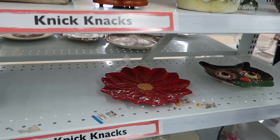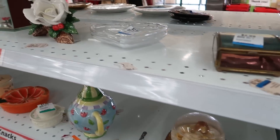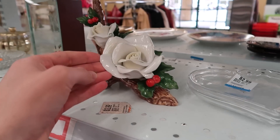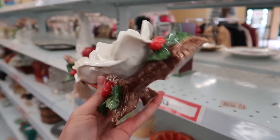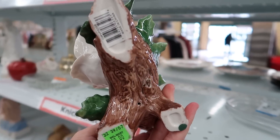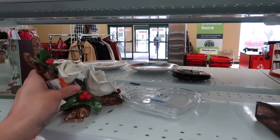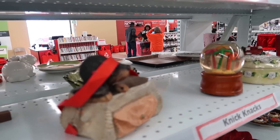Now we're on the other side of the aisle. Oh, that's pretty — wow, four dollars. Oh, Walmart, ten dollars. Okay.